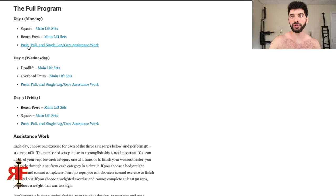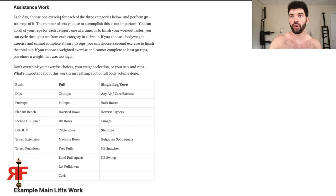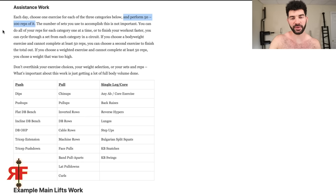Day two is Wednesday: deadlift and overhead press. Friday: bench press and squats. Each day you choose one exercise from each of three assistance categories — push, pull, and single-leg/core — and perform 50 to 100 reps of it total. The number of sets doesn't matter; you can do it all at once or circuit style. In the push category: dips, push-ups, dumbbell bench, incline dumbbell. Pull: chin-ups, pull-ups, inverted rows, various rows, face pulls, curls. Single-leg/core: ab variations, back raises, lunges, step-ups.